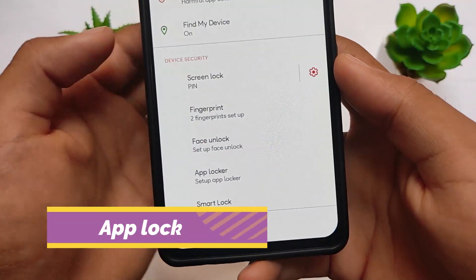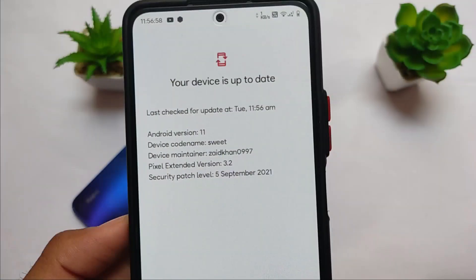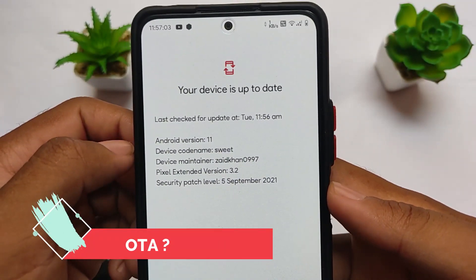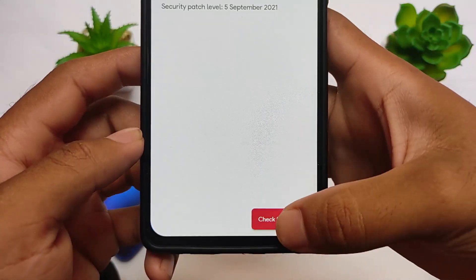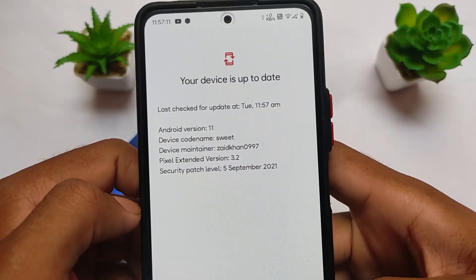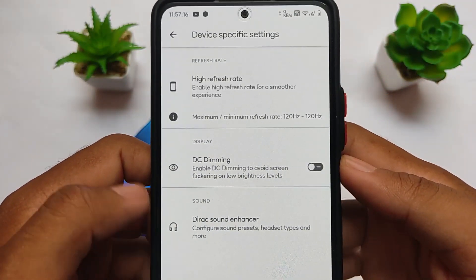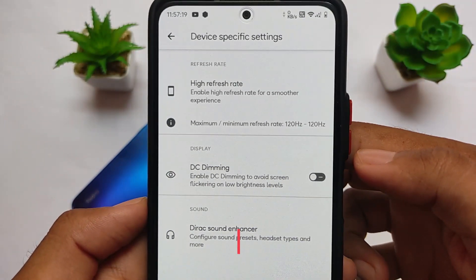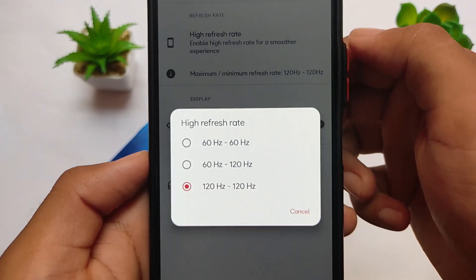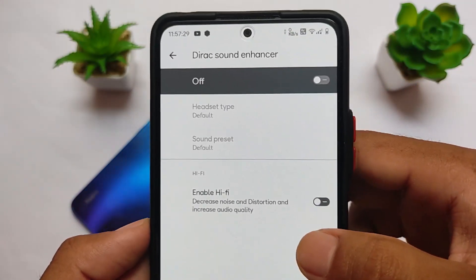It also comes with app locker support; face lock and fingerprint are working fine. Note that because it uses the Pixel launcher, app locker won't work in the default launcher. It has OTA update support, so you can update your device without formatting data. Device-specific features include options for 60Hz, adaptive 60–120Hz, or direct 120Hz refresh rate, along with DC dimming and Dirac sound enhancer.